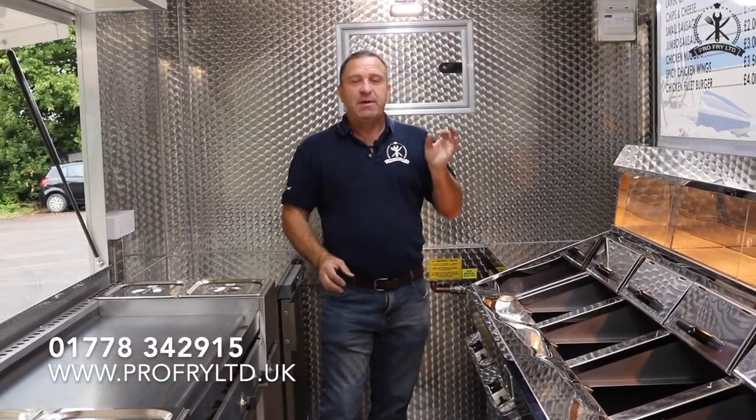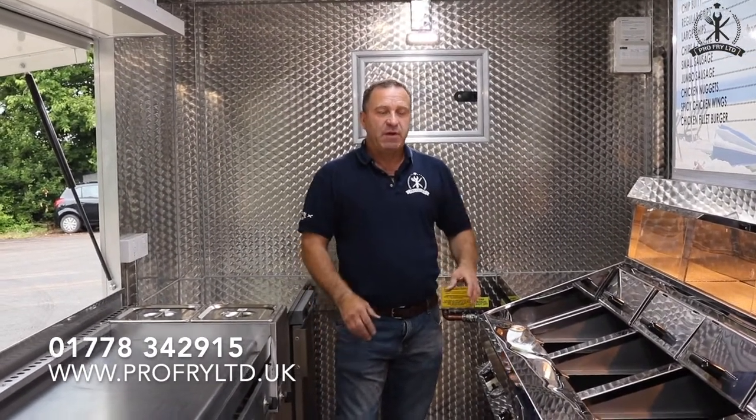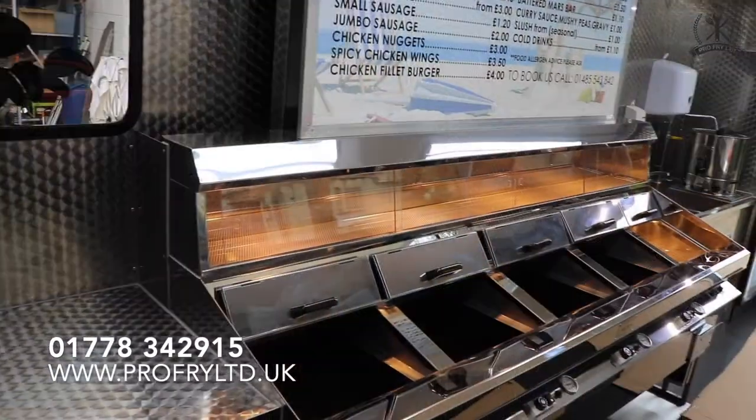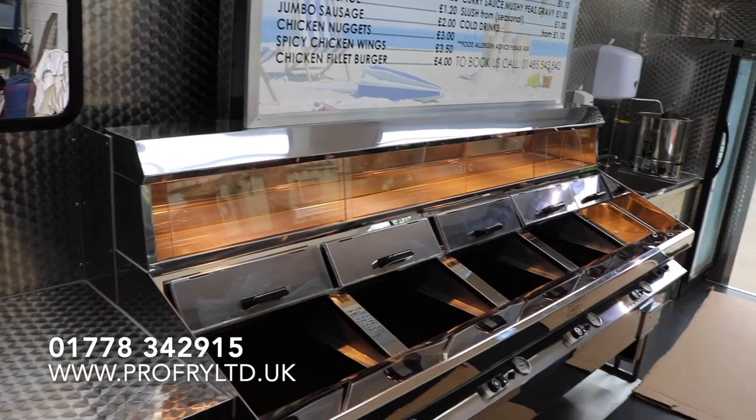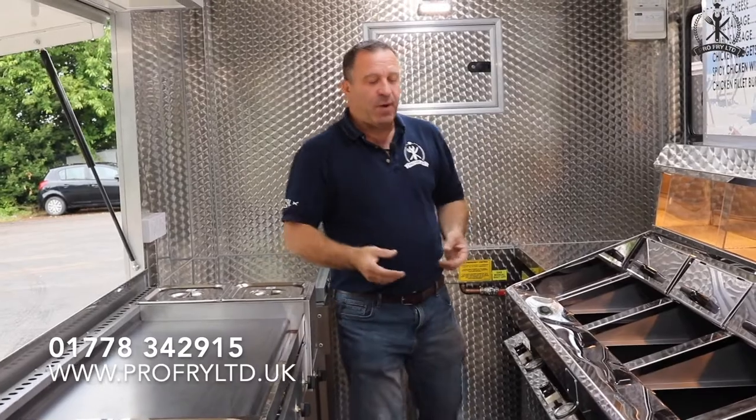It fries amongst some of the top chip shop ranges — it equals those. So if you want an excellent product, this range is the mobile range on the market. I can't speak highly enough of them. We've fitted all sorts and Regal by far for us was the best on the market.